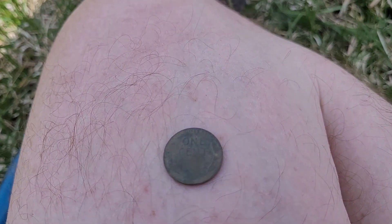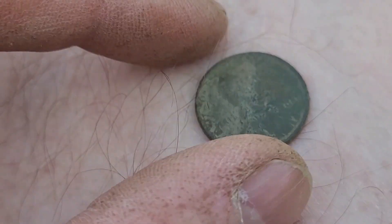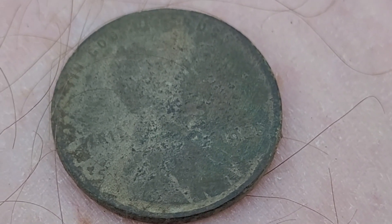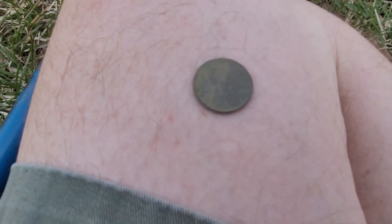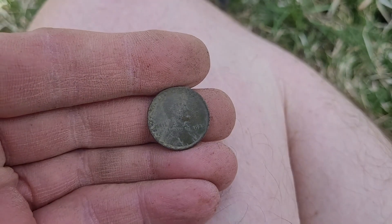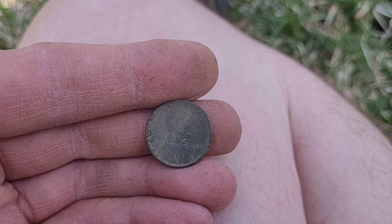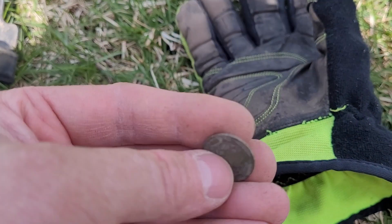Hopefully you guys can see this — let's get it in the shade, I think it'll make it a little bit better. That is Wheatie number six, and that's a 1925. So it's a little bit older there. I still have a lot of the area — I have just only done about a 30-foot wide section near the school here, so I've got a lot to go.